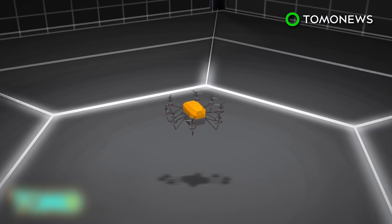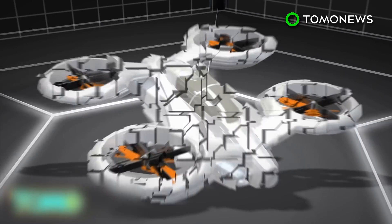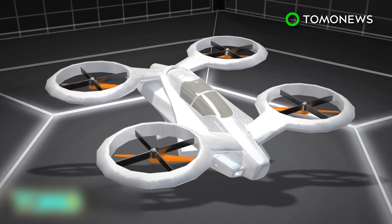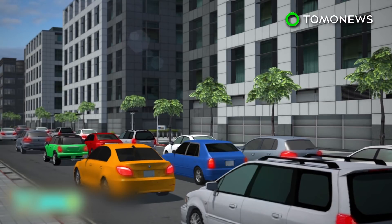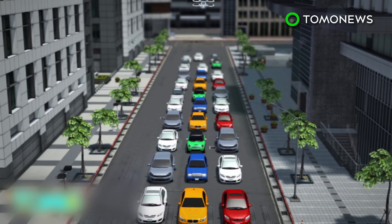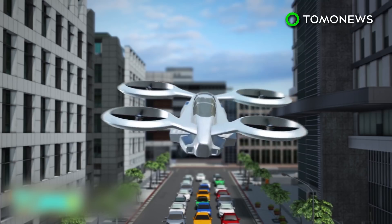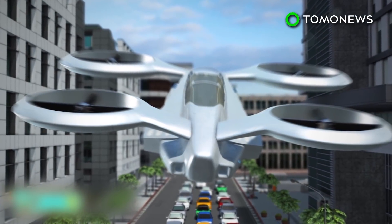Airbus says if the drone testing is shown to be safe, it may potentially increase acceptance of passenger flight testing in Singapore. The company has been developing an electric flying vehicle named the City Airbus for several years, with the aim of reducing traffic congestion in cities. Airbus believes people will use vehicles such as these in the future, and that they could be operated via transport providers such as Uber.